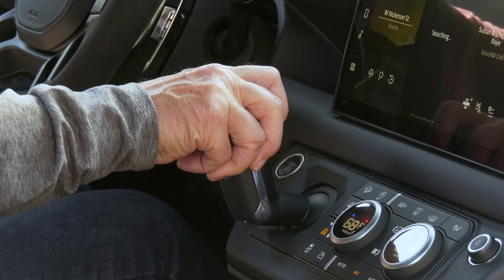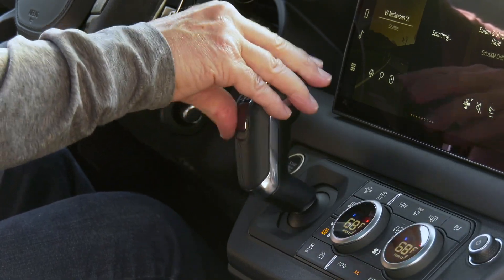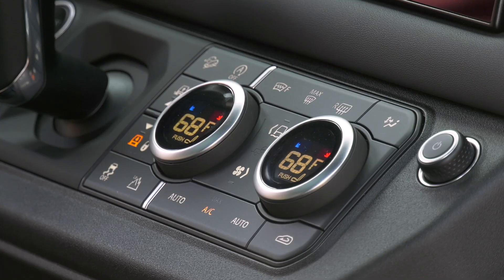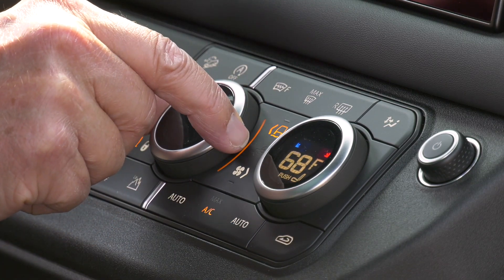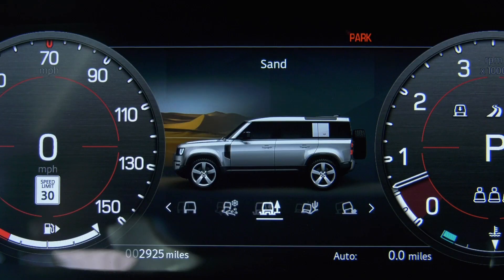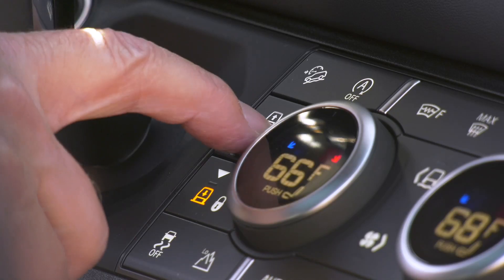The eight-speed transmission never hiccups. It's crisp and always in the right gear. Not sure that people really use the paddle shifters, but they sure do feel good to the touch. To save space on the console, the Terrain Response 2 modes are called up here. The V8 has a new dynamic setting, and together these cover every possible kind of ground surface and situation.